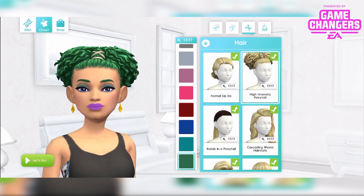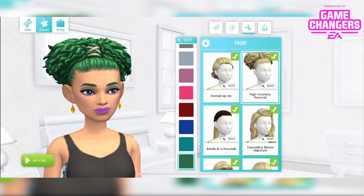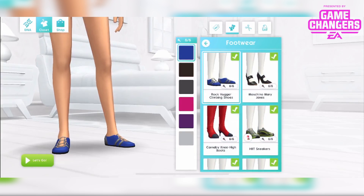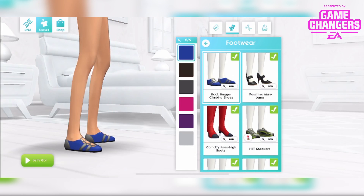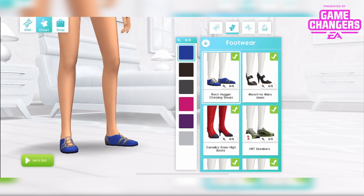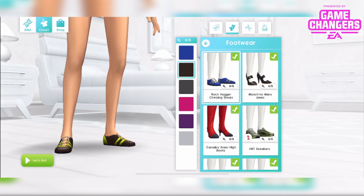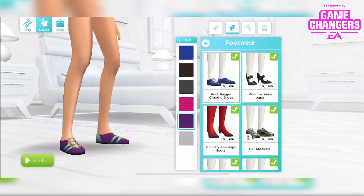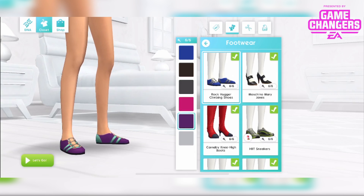I think they really need to have... nope, I'm gonna save that for my 2020 wishes video. Then we've got the rock hugger climbing shoes in 6 different colours. These are cool because they are see-through on the top and laced up.